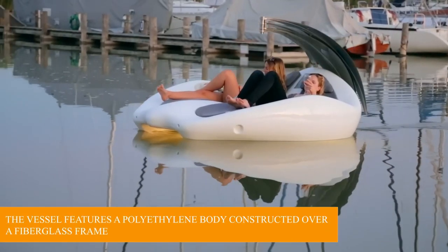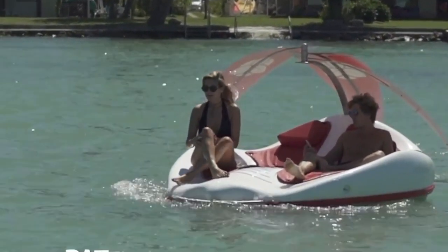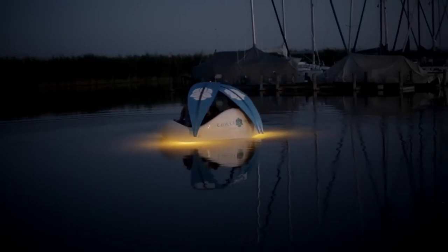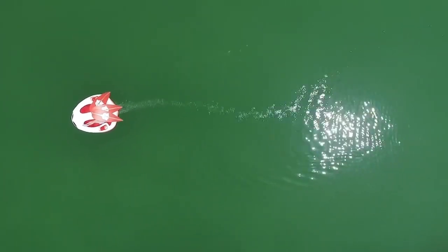The vessel features a polyethylene body constructed over a fiberglass frame, and each passenger sits in an ergonomic full-body seat that doubles as a slide for slipping into the water. Although the boat has a limited deck space, it includes several pieces of equipment that improve the ride.